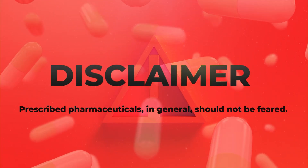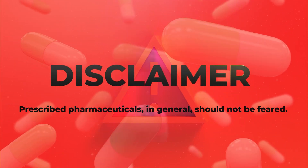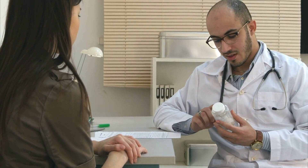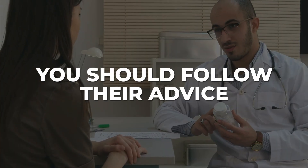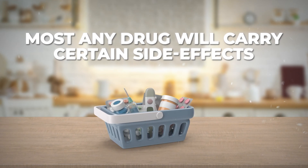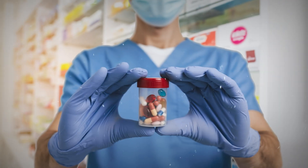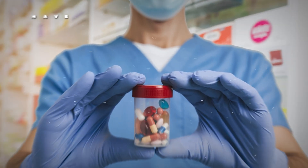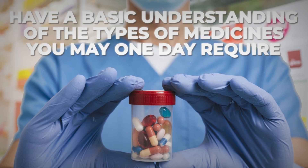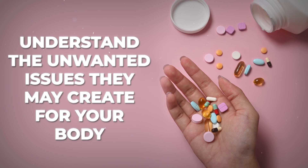First, a disclaimer. Prescribed pharmaceuticals, in general, should not be feared. And if your doctor believes that it is appropriate to start you on any of these medications, you should follow their advice. However, most any drug will carry certain side effects, and many can cause issues for your blood sugar control. Therefore, it is extremely important to have a basic understanding of the types of medicines you may one day require, and the potential unwanted issues they may create for your body.